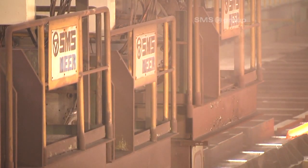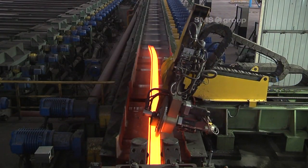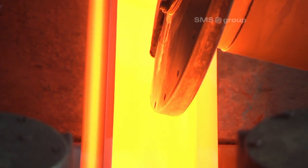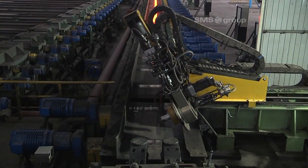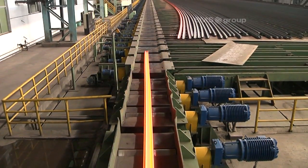After finish rolling, the rails will be stamped. Each individual rail is given a unique number for quality assurance purposes, such that the entire rail production process can be traced. The rails, which are over 100 meters long, are then conveyed to the cooling bed.